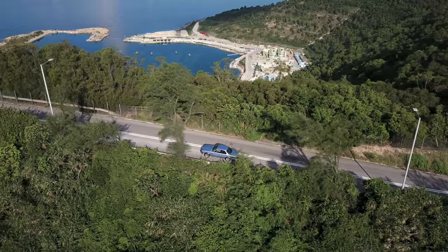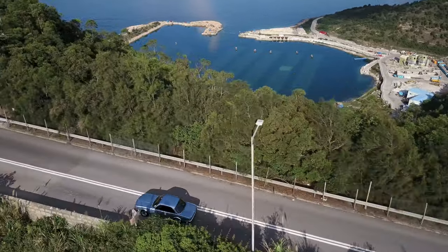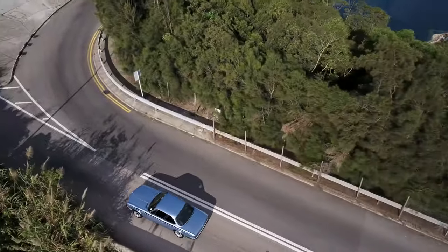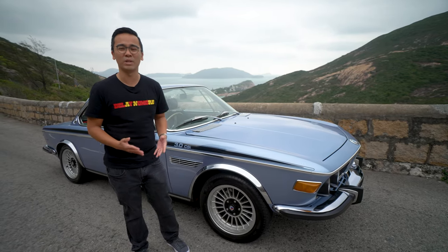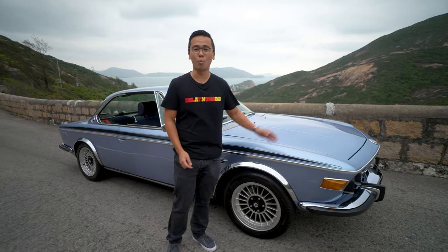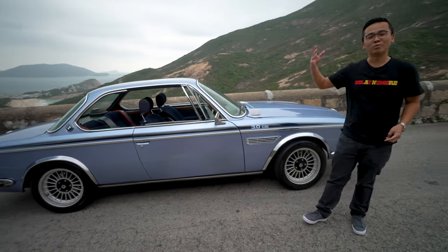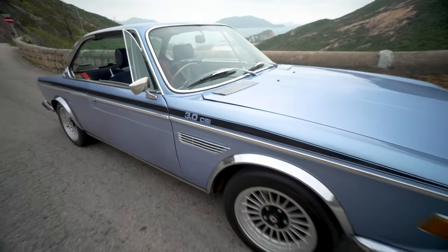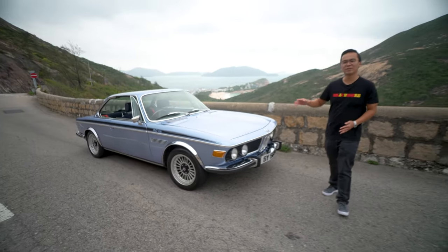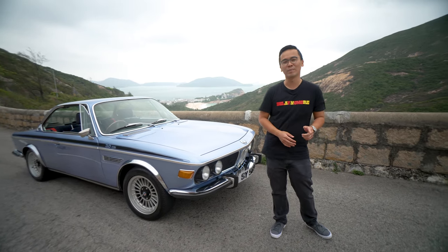Personally, I think the CSi doesn't get the attention it deserves. A lot of people less familiar with classic BMWs focus on the CSL, but the fact of the matter is the CSi is actually very similar to the CSL, as the CSL was based on the CSi. So I think this car truly deserves more credit and attention, and I personally really enjoyed my drive today. I hope you enjoyed this video — if you did, please give us a like and subscribe, click the bell button, and we'll have more classic car videos coming soon. Thank you.